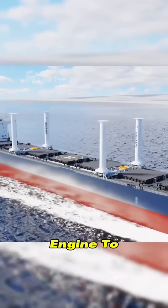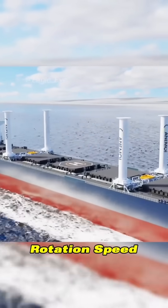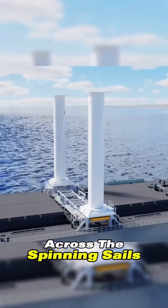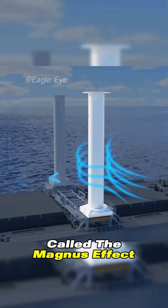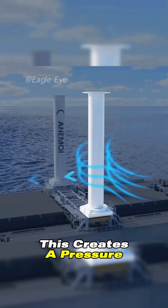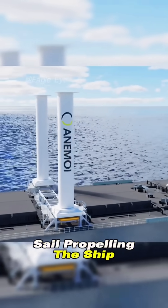Rotor sails require an engine to provide an initial rotation speed. When the wind blows across the spinning sails, a physical phenomenon called the Magnus effect occurs. This creates a pressure difference on either side of the sail, propelling the ship forward.